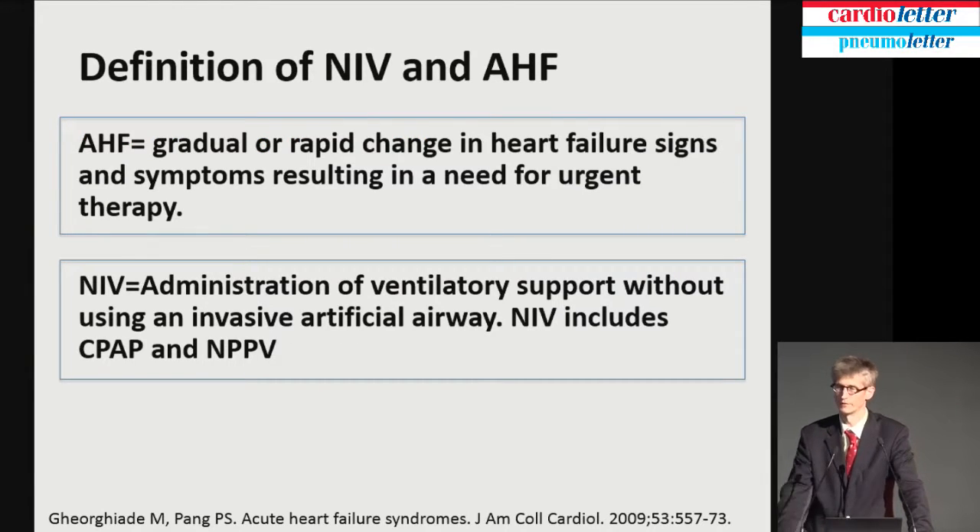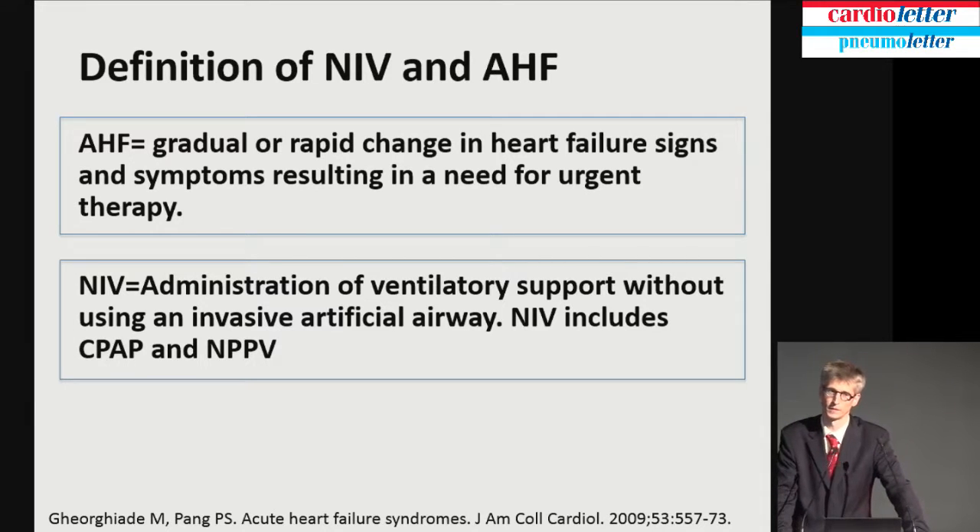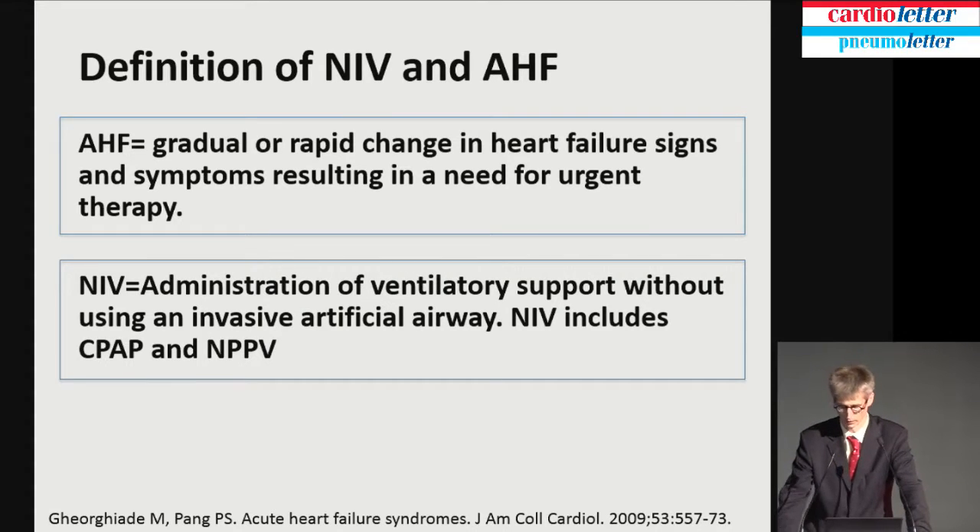Acute heart failure is a gradual or rapid change in heart failure signs and symptoms resulting in a need for urgent therapy — it's time and it's symptoms. Non-invasive ventilation is nothing else than a method of applying pressure, administration of ventilatory support, without using an invasive artificial airway. In this talk, I summarize CPAP and NPPV — non-invasive positive airway pressure — because in all studies, they end up with almost the same results.